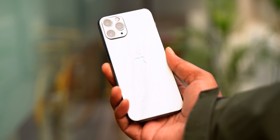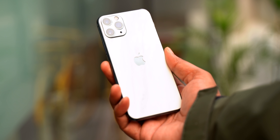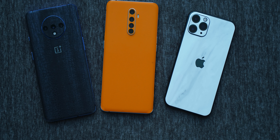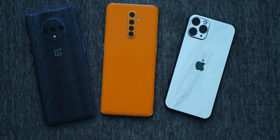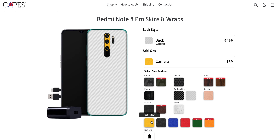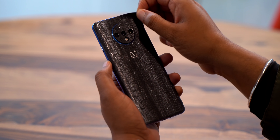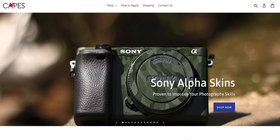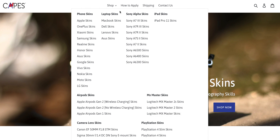A huge shout out to Capes for sponsoring this video. Capes makes some great skins — this is the white marble skin on the iPhone 11 Pro and it looks pretty good. Capes offers a variety of cool skins and you can customize your phone with different skins for the back, camera module, logo, and even the charger. These skins use high-quality 3M materials which will not leave any residue behind. Cape skins are available for almost all popular phones, laptops, headphones, and more at prices starting at just ₹499 — check them out from the link in the description.